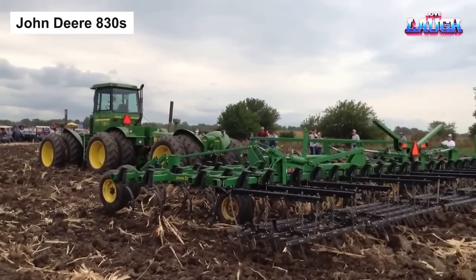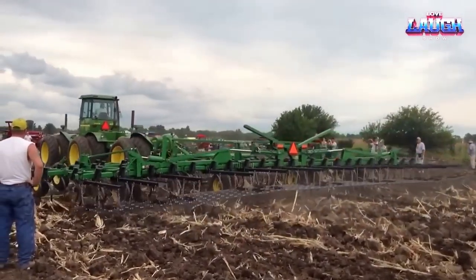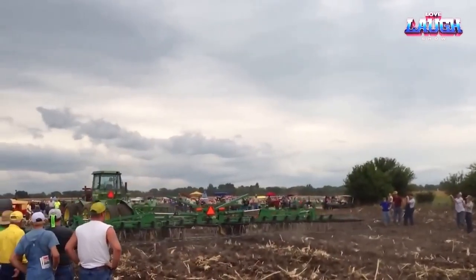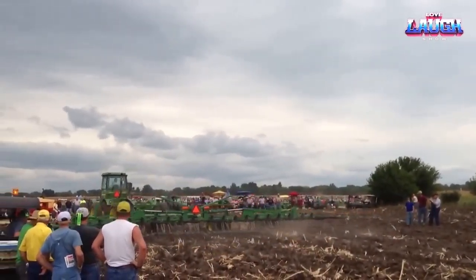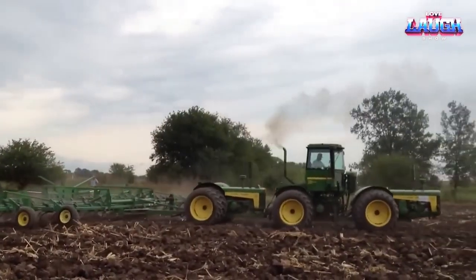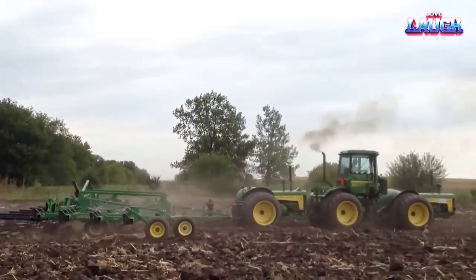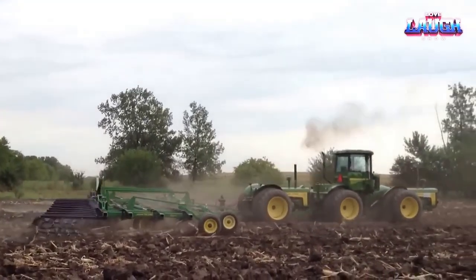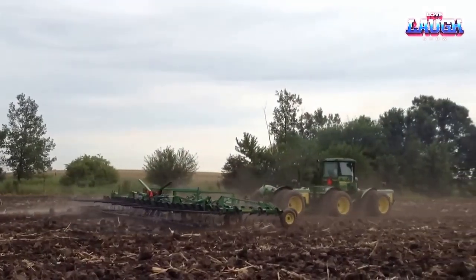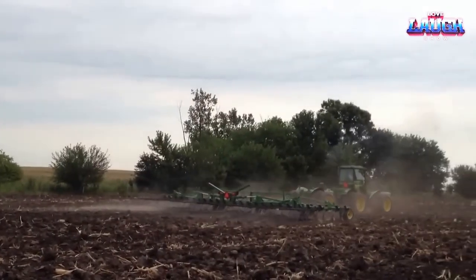Meet the John Deere 830S, a tractor that's as classic as it is efficient. With a history dating to the mid-20th century, this machine has proven its mettle across diverse agricultural settings. Used for a variety of tasks including mowing, cultivating, and planting, it is powered by a 6.8-liter PowerTech Plus diesel engine that produces 250 horsepower. The 830S has a hydrostatic transmission that provides smooth and precise power delivery, along with a comfortable cab with a large windshield offering excellent visibility.